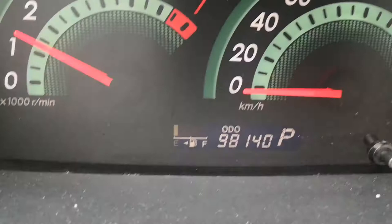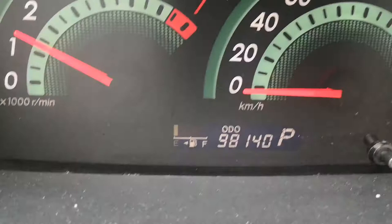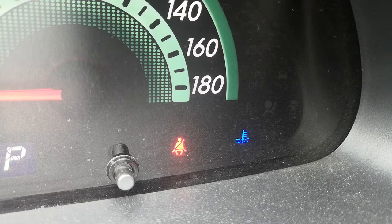Let's show you a couple of warning lights here. First, 98,140 on the odometer. The one all the way to the right is your temperature gauge — it's going to be blue when the engine's cool, it'll go away when the engine's warmed up, or it'll be red if the engine's overheating, so be on the lookout for that. The one to the left of that, the blanket one, is obviously your seatbelt indicator.